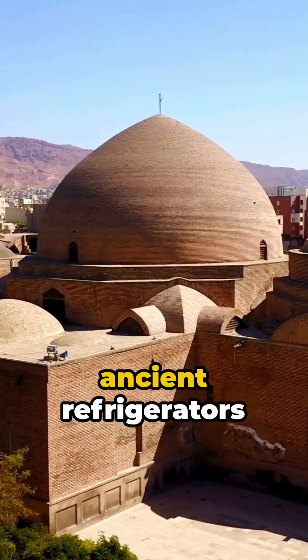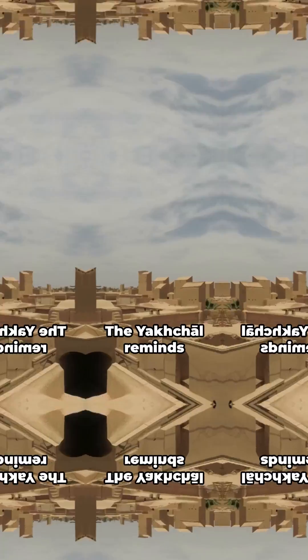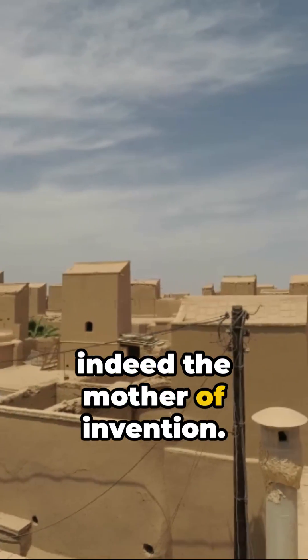Many of these ancient refrigerators still stand today, a testament to the advanced understanding of materials and thermodynamics by Persian engineers. The Yakchal reminds us that necessity is indeed the mother of invention.